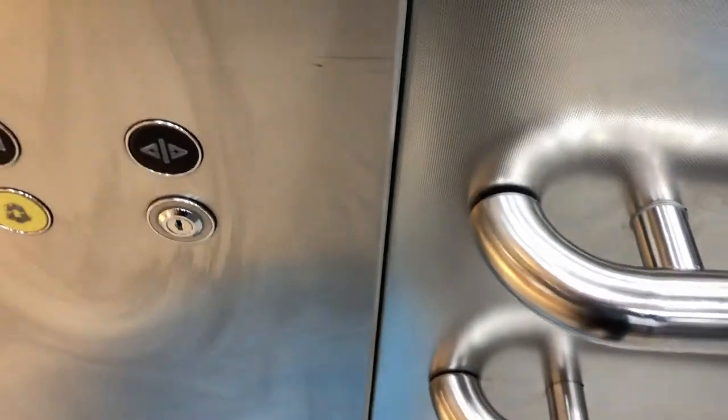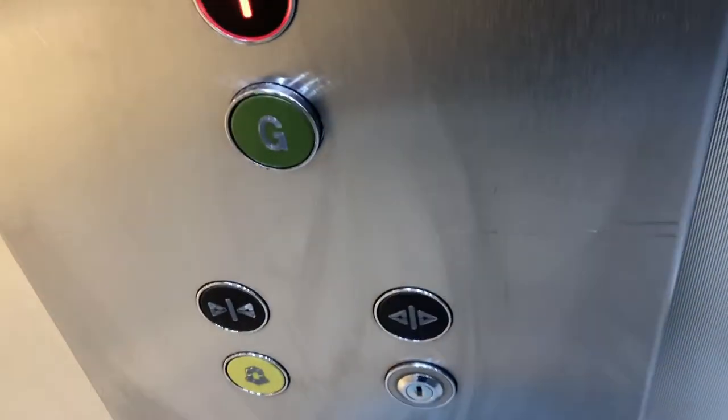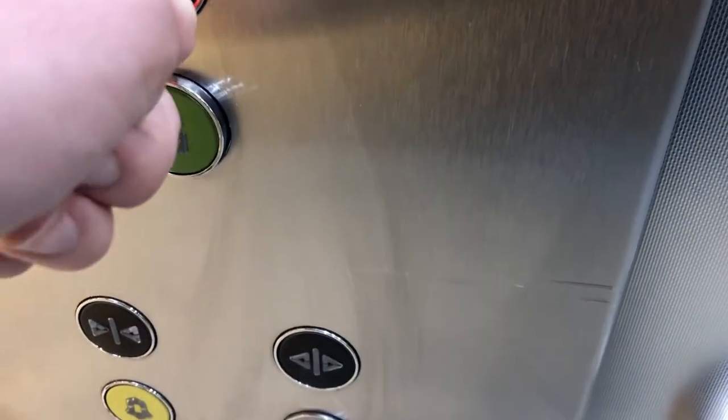This is the lift at Primark in Merry Hill. These used to be Fiss and Krupp, built in 2007, and they were modernised by Kone in 2018.